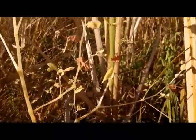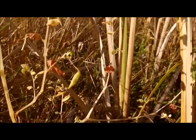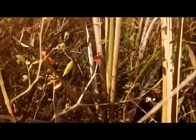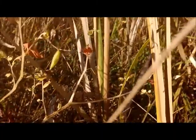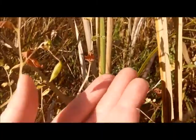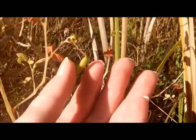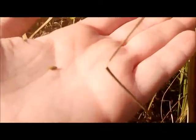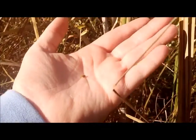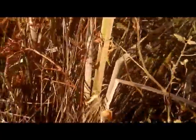Here we are. This is the seed pod of the jewelweed. Remember how I told you all that it's called Spotted Touch Me Not for a reason? I'd like to show you why it's called Spotted Touch Me Not. And this is why. That's why it's called Spotted Touch Me Not — because they explode, literally explode.